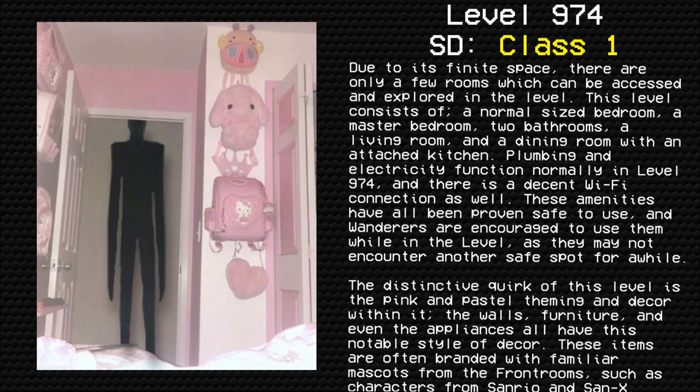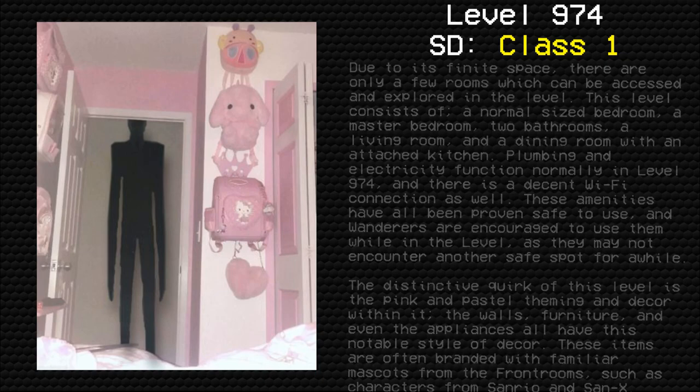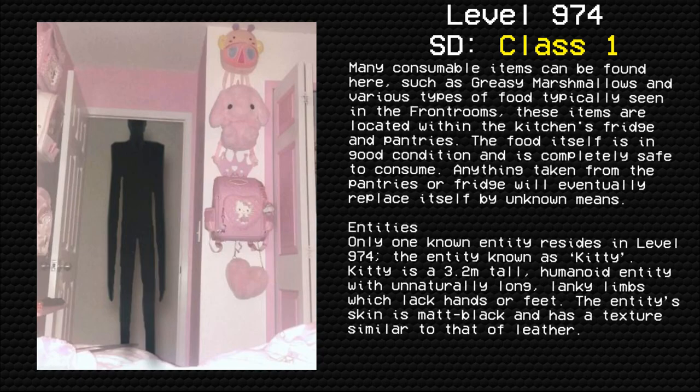The walls, furniture, and even the appliances all have this notable style of decor. These items are often branded with familiar mascots from the front rooms, such as characters from Sanrio and Sannex. Many consumable items can be found here, such as greasy marshmallows and various types of food typically seen in the front rooms. These items are located within the kitchen's fridge and pantries. The food itself is in good condition and is completely safe to consume.